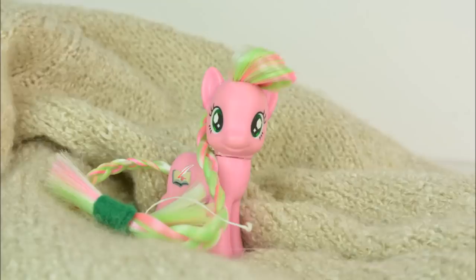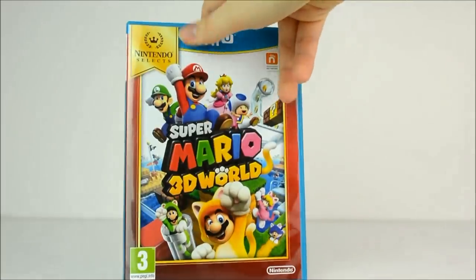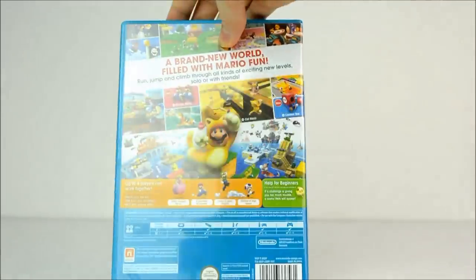I also got this lovely cosy cardigan, which I love so much that I've been wearing it every day since I got it. I got Super Mario 3D World to share with my brothers, and I honestly don't know what I'm doing on the game.